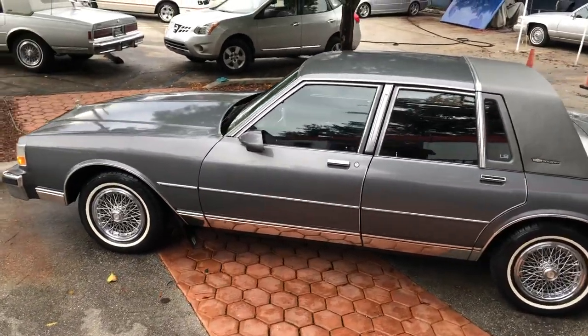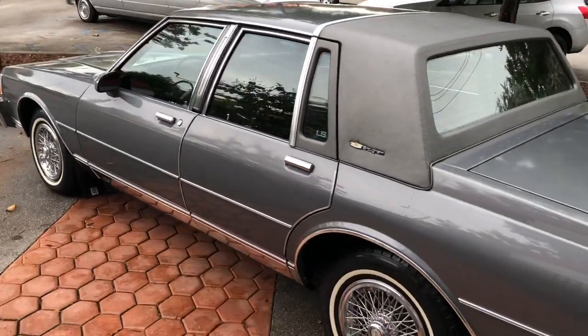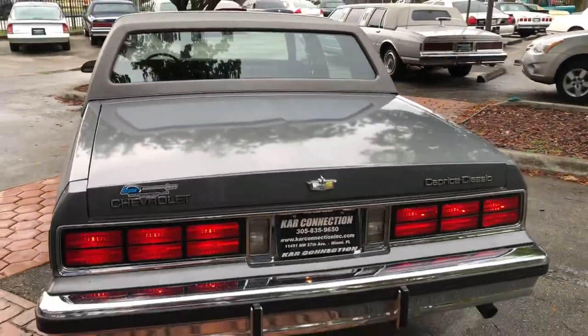Original vinyl top in amazing shape. Looks like this car was garage kept its entire life. Paint is excellent, tires, everything about this car — just amazing shape.